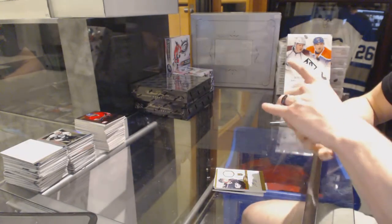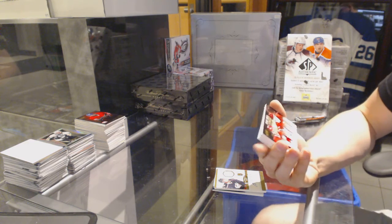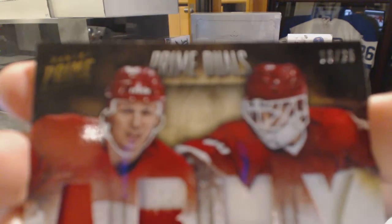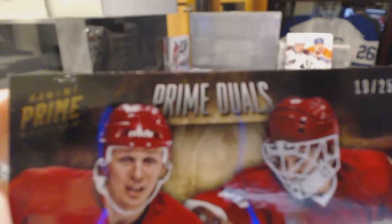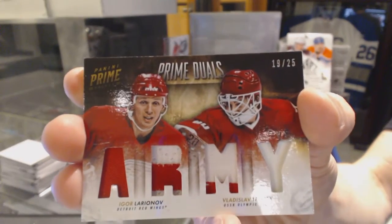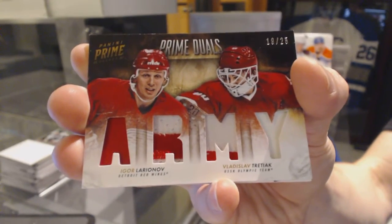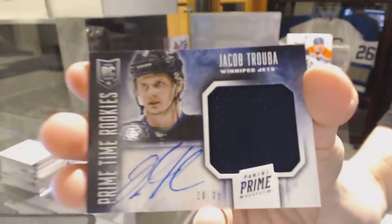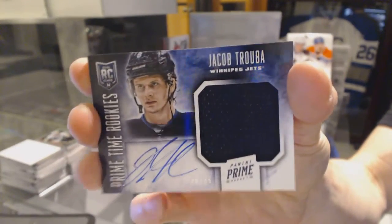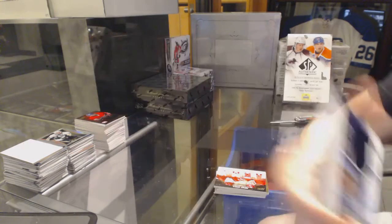We've got a dual-player quad patch, which by default goes to the Detroit Red Wings, number 19 of 25, Igor Laryanov and Vladislav Trechak. We've got a primetime rookie jersey and autograph, number 20 of 25 for the Winnipeg Jets, Jacob Truba.